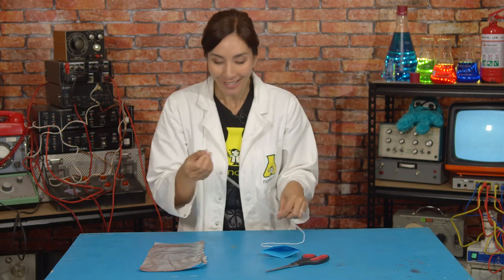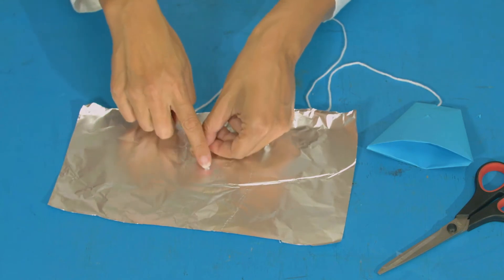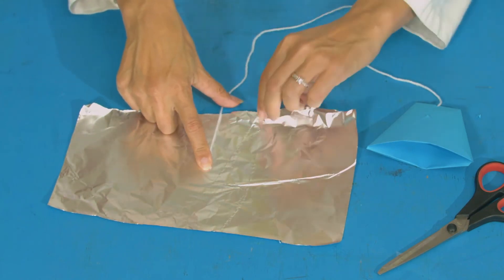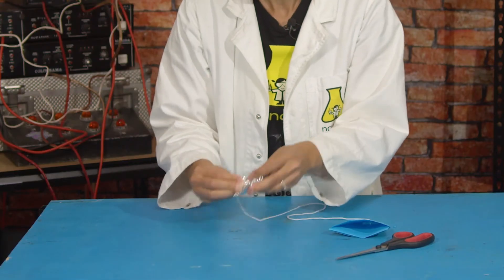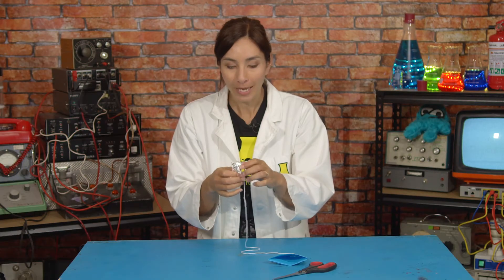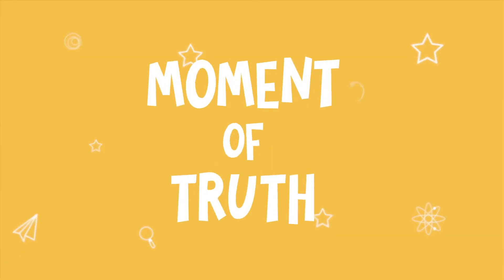We're going to need a comet. Take the other end of your string and place it in the middle of your foil, then scrunch the foil up, trapping the string inside. Here is our comet! Actually, if it's made out of metal, it's probably more like an asteroid.